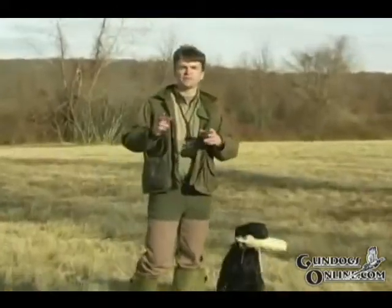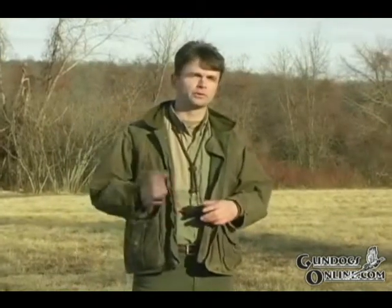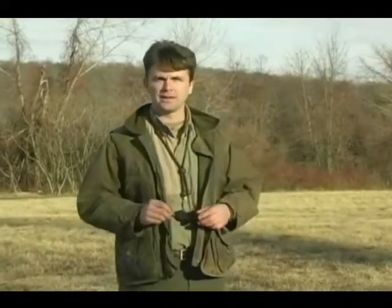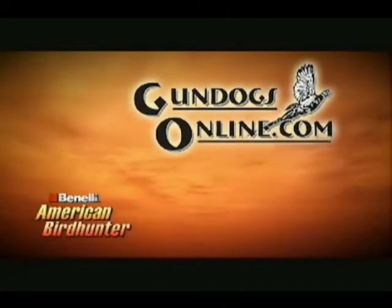As you can see, we're able to teach a dog to trust their eyes and not give up on those hard to find birds. If you practice this drill, you'll have a dog that will hunt the fall area all day long or until you call them off the marks. For more information, videos, and products to help you get the most out of your hunting dog, please visit us at gundogsonline.com. Helping you get the most out of your hunting dogs.